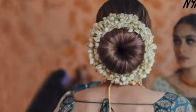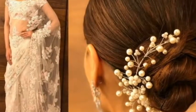Finish your look with a TONI&GUY Glamour Finishing Shine Spray for a smooth and shiny finish.